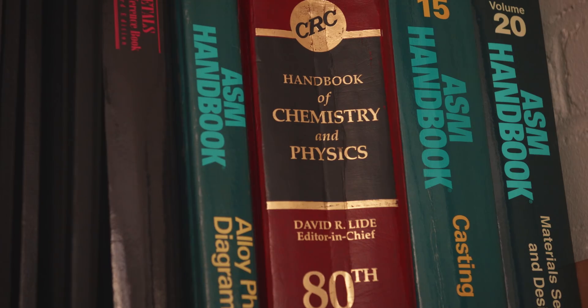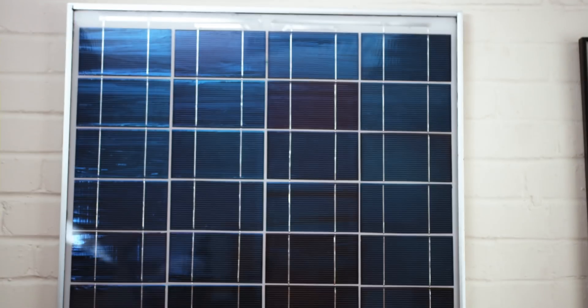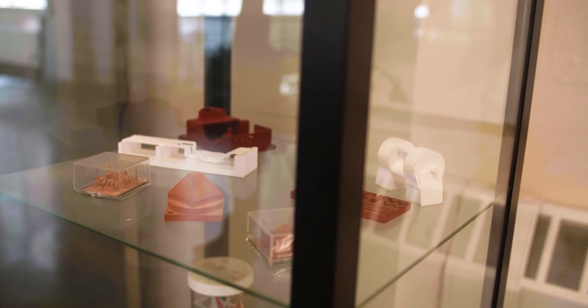I've spent the industrial part of my career primarily in two industries. One, of course, is 3D printing. The other is photovoltaics — that is solar cells. Each set of experiences gave me more tools for the next stage in the other area.